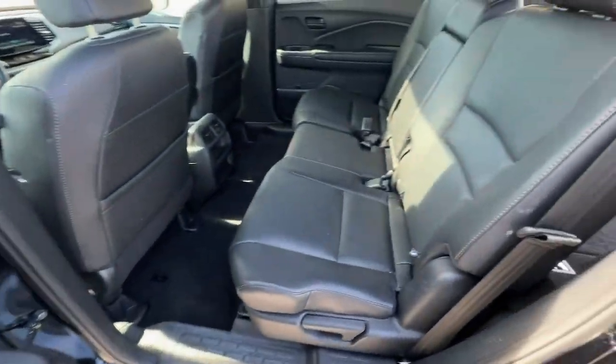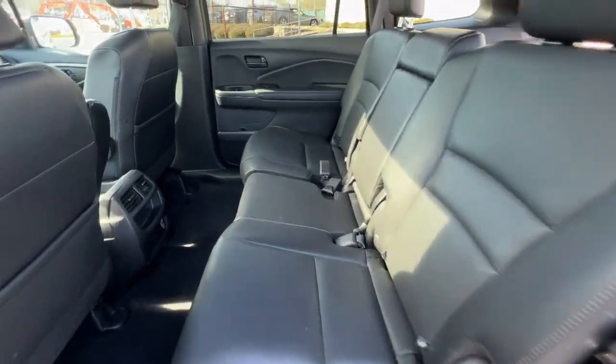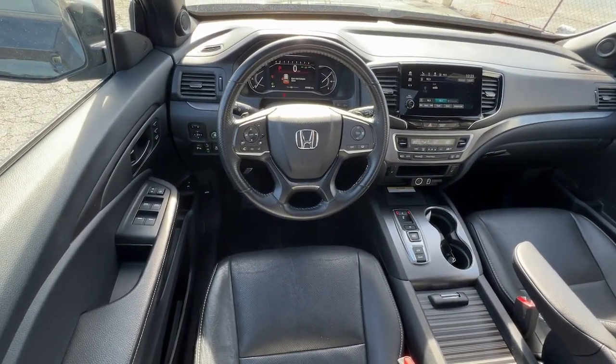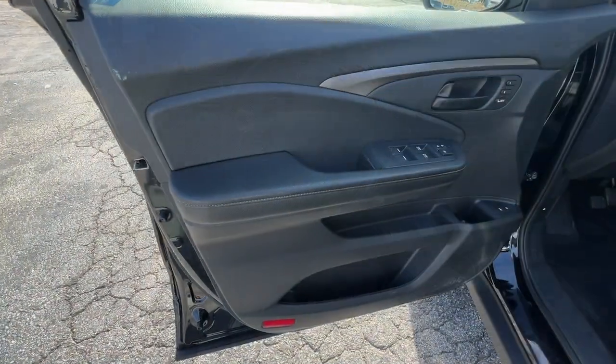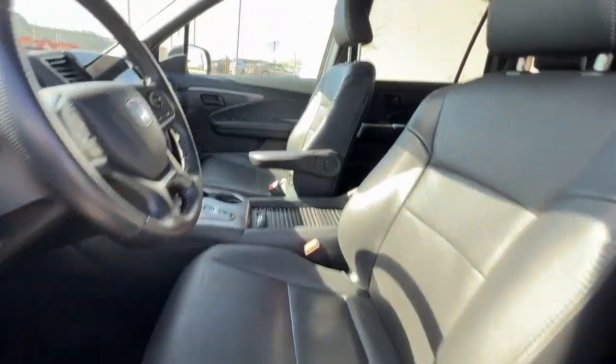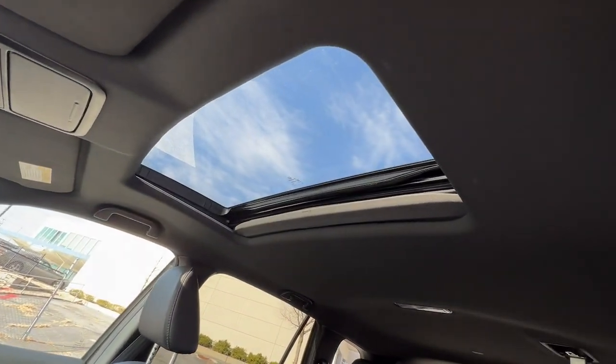The following are some of this vehicle's highlighted options: pre-collision system, intelligent auto on-off high beams, lane departure warning, all-wheel drive, keyless entry, moonroof, power liftgate, lane-keeping assist, remote engine start, and adaptive cruise control.